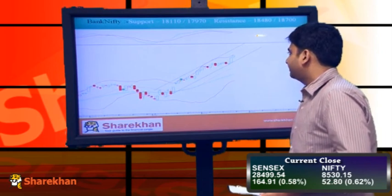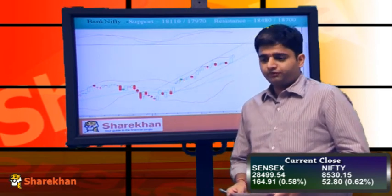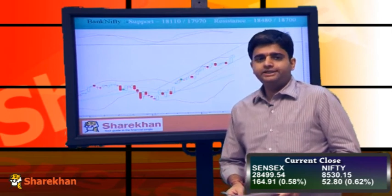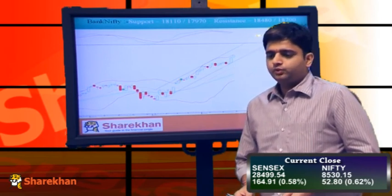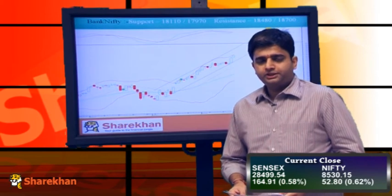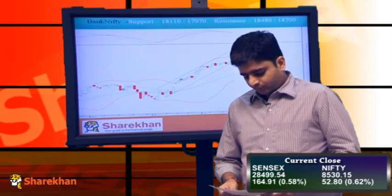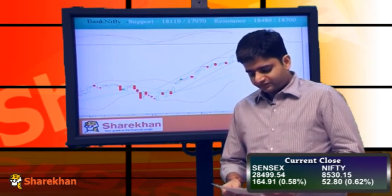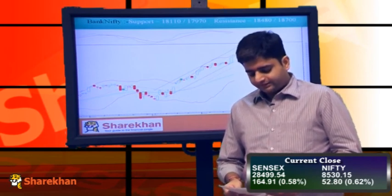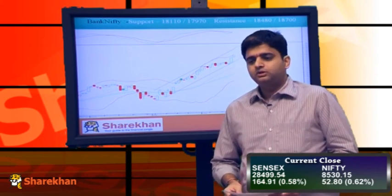Moving on to the chart of Bank Nifty — Bank Nifty has also closed with a huge 1.5% gain in today's trading session. Bank Nifty has been leading this up move from the lows of 8353, and we expect banking stocks to continue their positive momentum. Crucial supports for Bank Nifty are placed at 18,180 and 18,060, while on the upside 18,500 and 18,900 are crucial resistances.